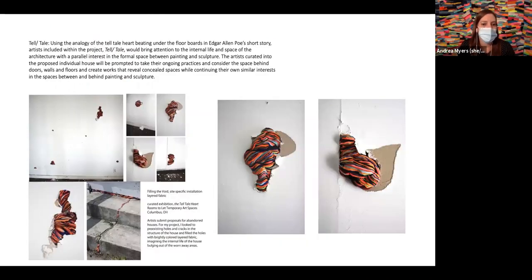One project was through 'Rooms to Let,' by Melissa Bogley Woods, which invites artists to go into houses that are going to be demolished and do installations and visual interventions in the space. When I did the site visit I saw all these existing holes in the wall, and I was thinking about how to emulate that — maybe there's an internal life of this house I can show through sculptural placements and filling in those voids.